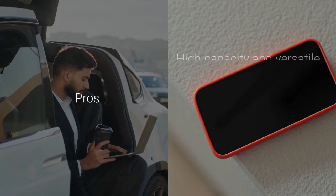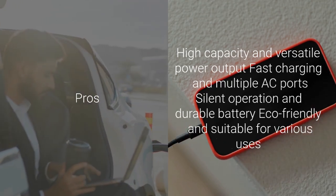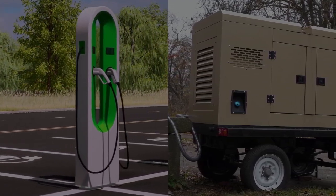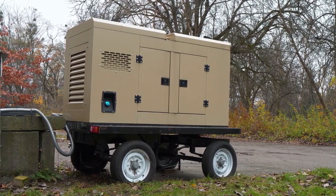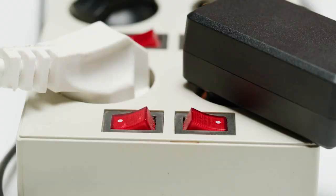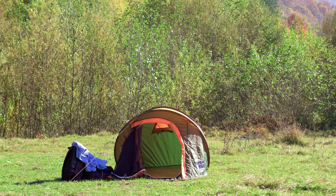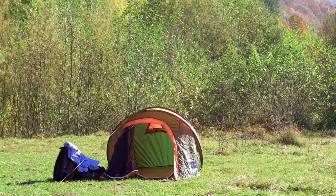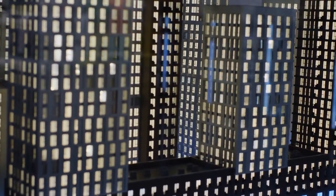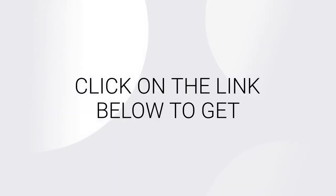Pros include high capacity and versatile power output, fast charging and multiple AC ports, silent operation and durable battery, and eco-friendly suitability for various uses. Cons include higher upfront costs compared to smaller units and the space required for storage and charging. The Jackery Explorer 2000 V2 is available on Amazon, other online retailers, and directly through the Jackery website. In summary, it is a robust and versatile power solution with high capacity, fast charging, silent operation, a durable battery, and user-friendly features — a valuable investment for anyone seeking reliable power. Click on the link below to get a discount.